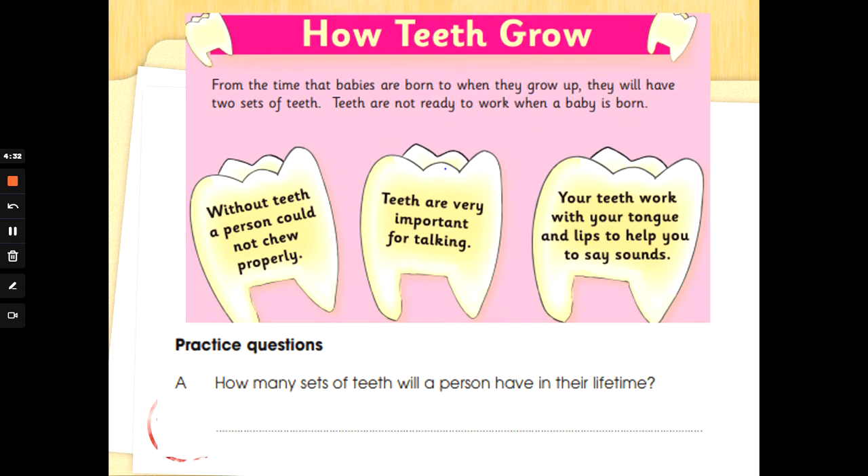How teeth grow. From the time that babies are born to when they grow up, they will have two sets of teeth. Teeth are not ready to work when a baby is born. Without teeth, a person could not chew properly. Teeth are very important for talking — your teeth work with your tongue and lips to help you say sounds. Practice question A: how many sets of teeth will a person have in their lifetime? Let's find and underline 'sets of teeth' in the text and double check the answer. How many sets of teeth? Two. Well done.